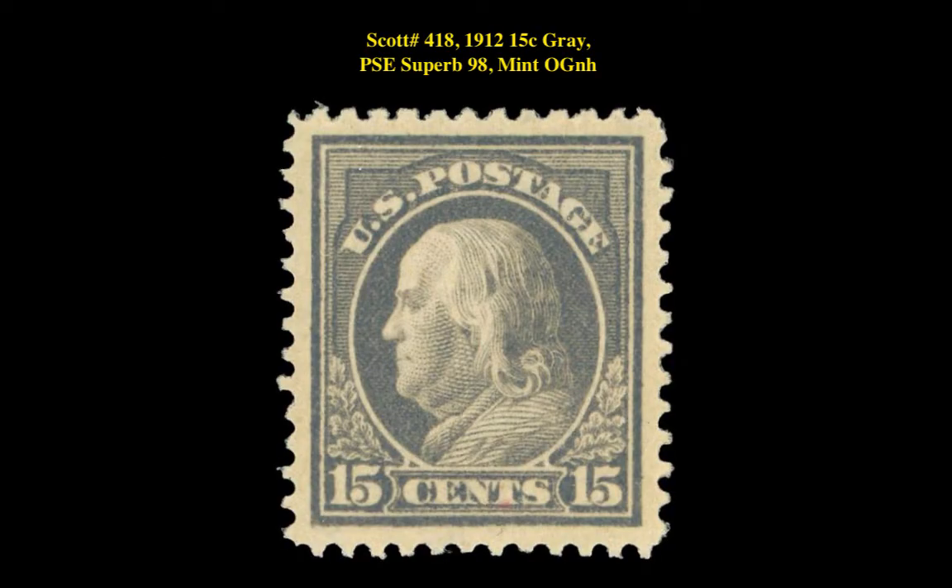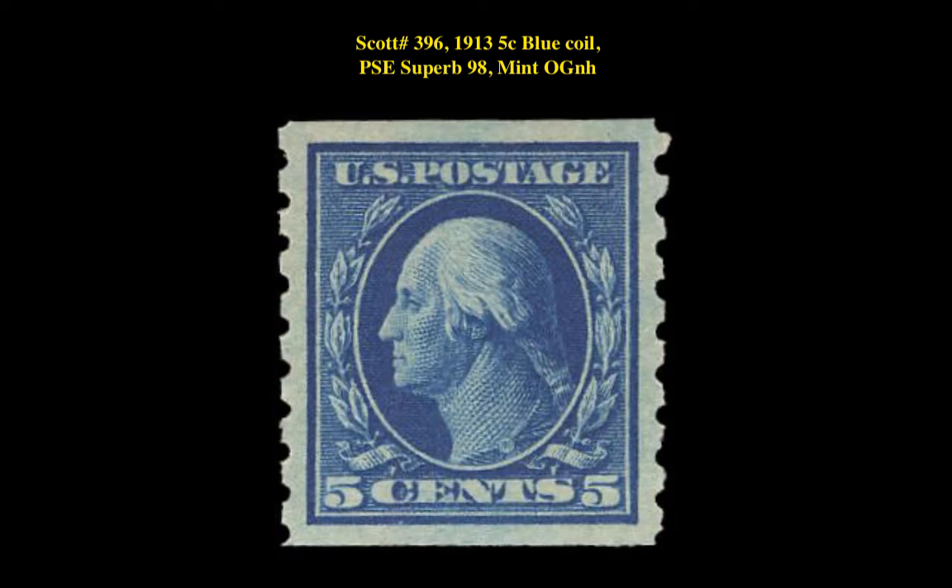Our next stamp listing is a Scott No. 418 - 1912 15-Cent Gray, PSE Superb 98, Mint Original Gum, Never Hinged. This Washington Franklin issue is currently listed in our Marketplace at $1,895.